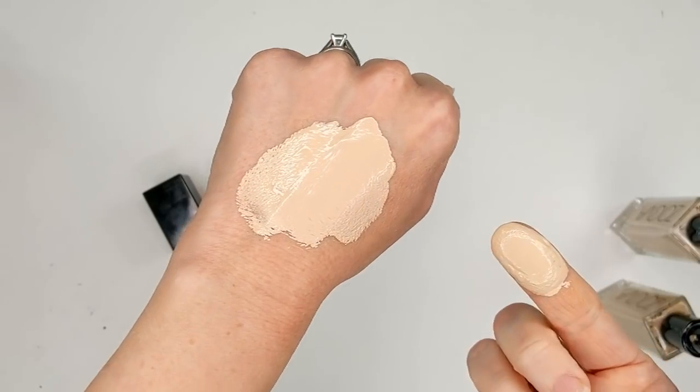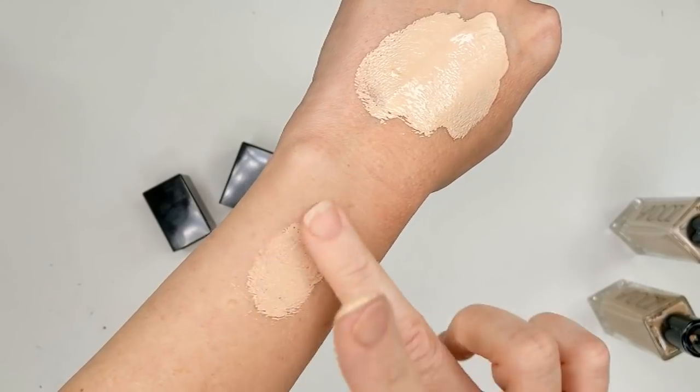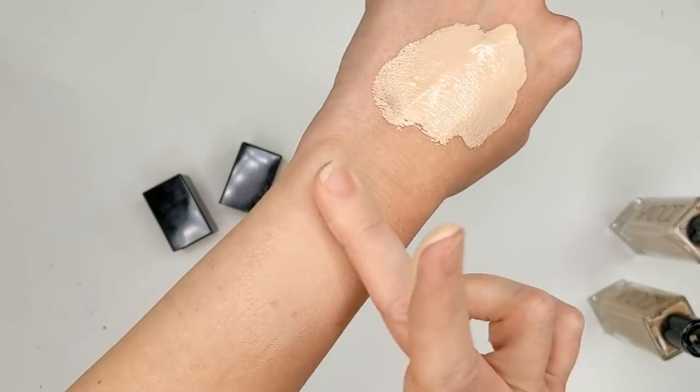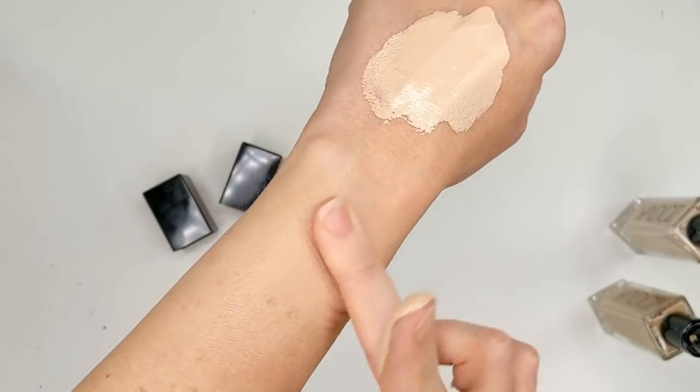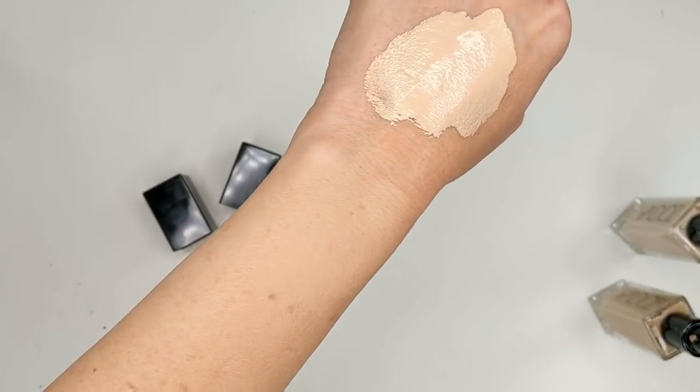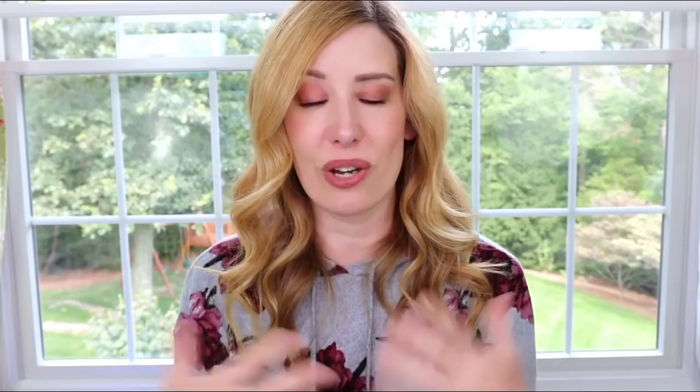It has medium coverage and can definitely be built up to full. A little bit goes a very long way — I usually do half a pump of each shade and mix them together equaling one full pump, then dot it around my face, and that's all I need. Definitely go in sparingly first because I think if you put too much it might get cakey. But I just absolutely love how this looks.